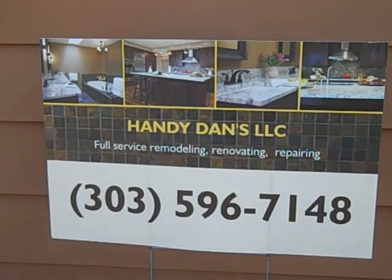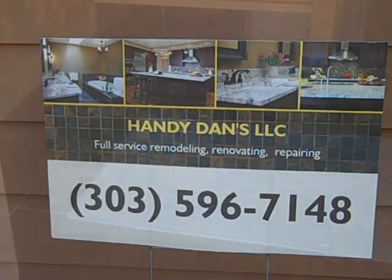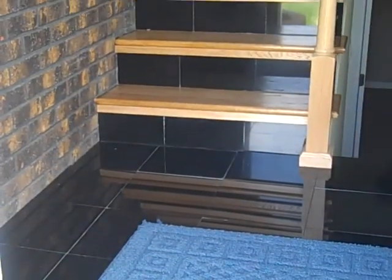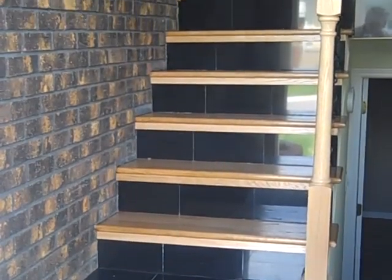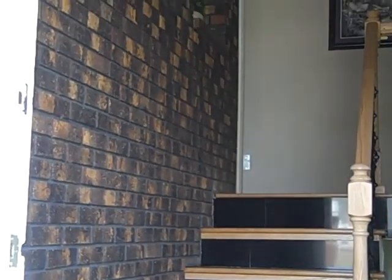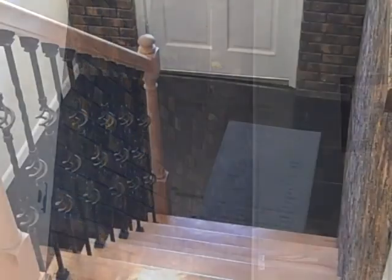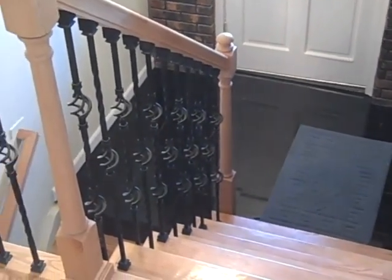This was done by Handy Dan's Home Remodeling Services. Please call 303-596-7148. The moment you step into this house you'll notice something's different, with the black granite slate and the real oak steps. And this beautiful brick wall that's extended inside the house, which we're going to get a closer look at in a minute. Everything in this house was custom done, from the paint job to the railings.